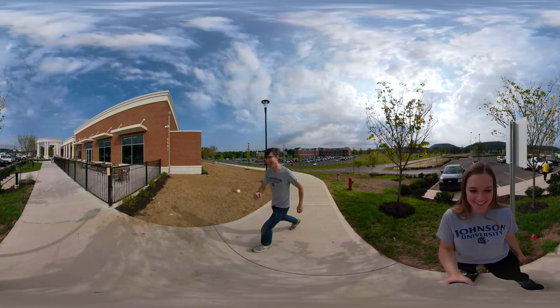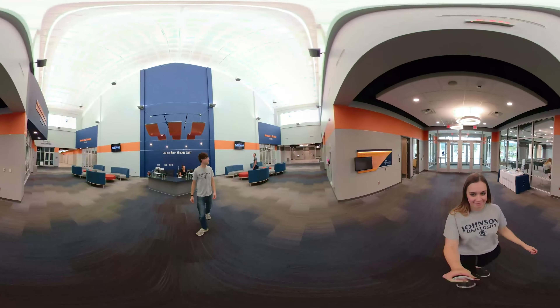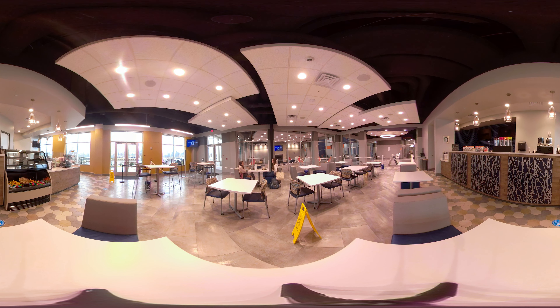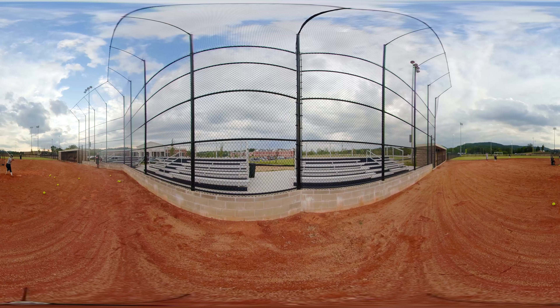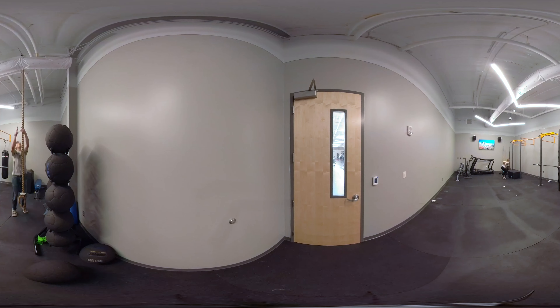Across the road from our dorms is our new athletic and recreation complex. This building has become a hub for student life on our campus. The Arc, as we call it, includes two gyms, a cafe, a 10-lane swimming pool, fitness rooms and a weight room, soccer fields, baseball fields, softball fields, tennis courts, and so much more. Take a look around.